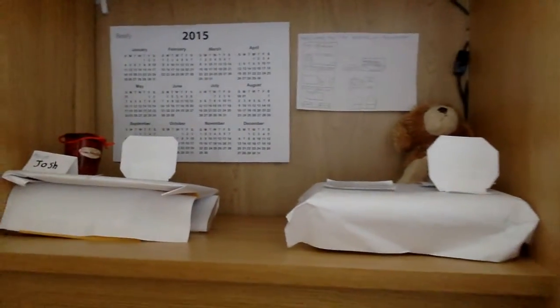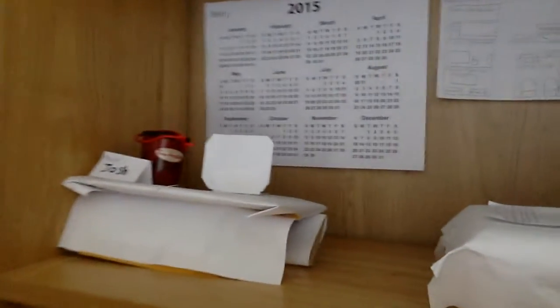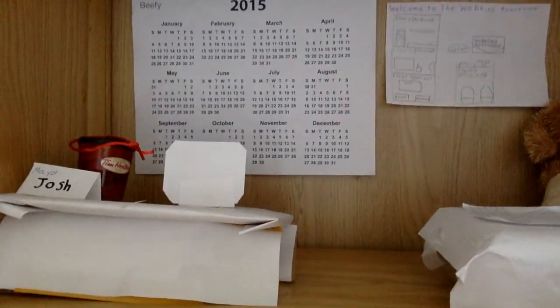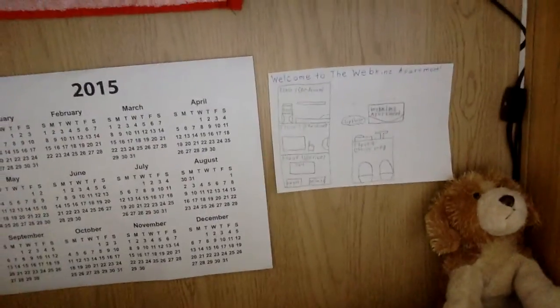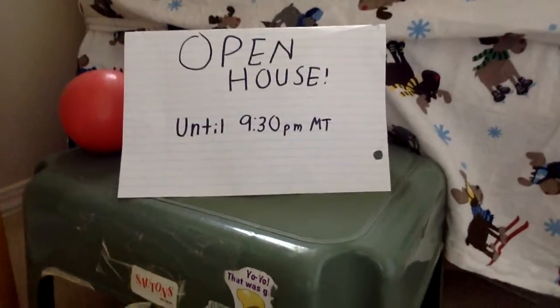As you can see, we have some little computers here. There's Mayor Josh's desk up here. We got a calendar and then we got the map of the Webkinz apartment. And we also got an open house, as you can see.